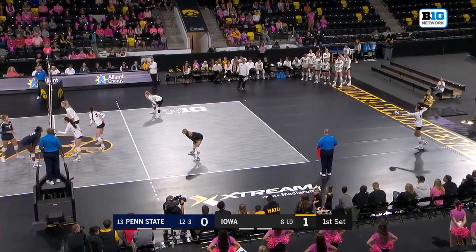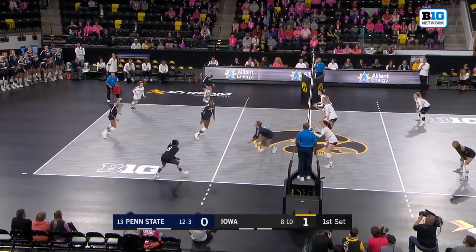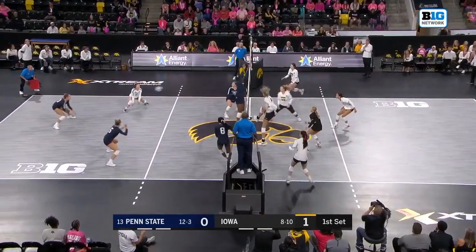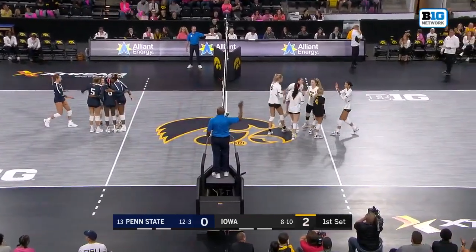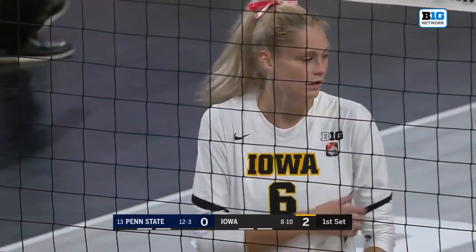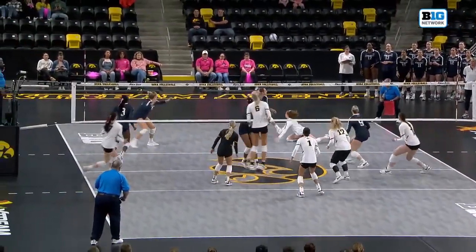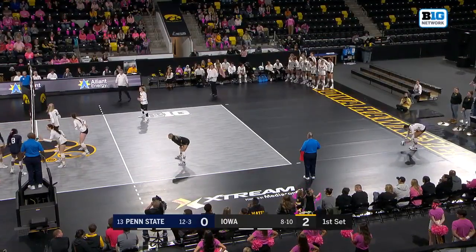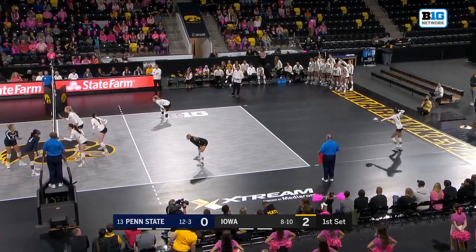Penn State has also struggled at the service line this year, last in the Big Ten in aces per set — not a strong part of their game. Second contact is awkward, and a free ball for the Hawkeyes to start out. They immediately go to the middle. Delaney McSweeney at 6'7" puts it away — great decision by setter Bailey Ortega to find McSweeney out of the middle right away.